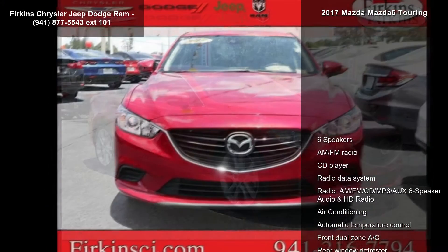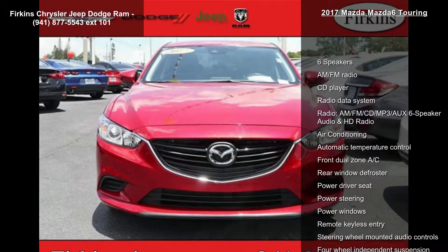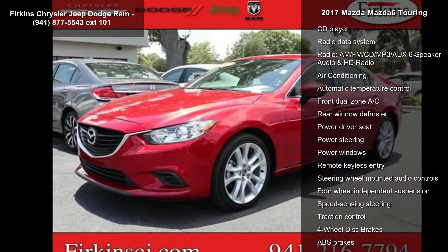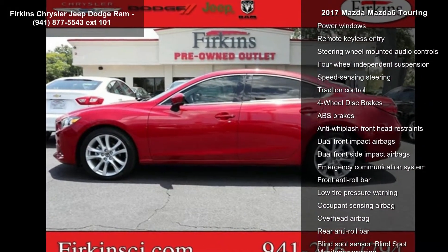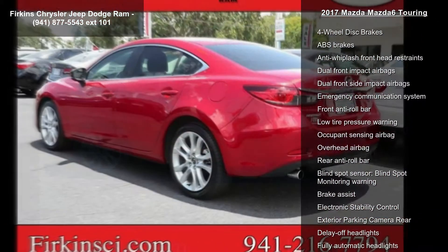This vehicle's top features include 6 speakers, AM/FM radio, CD player, radio data system, and AM/FM/CD/MP3 6-speaker audio with HD radio.